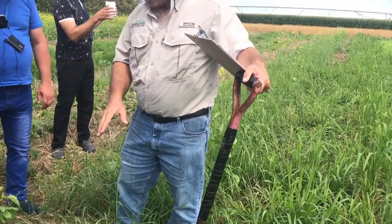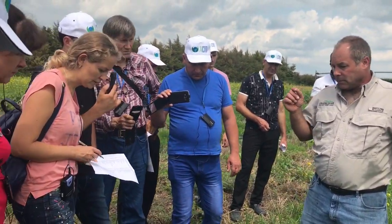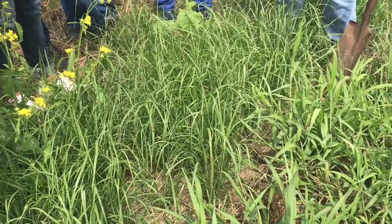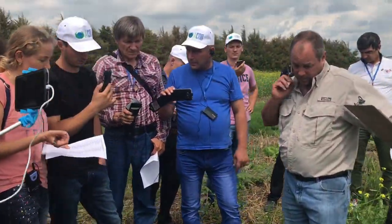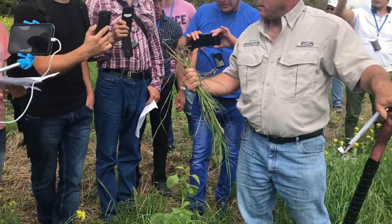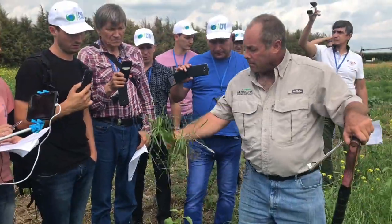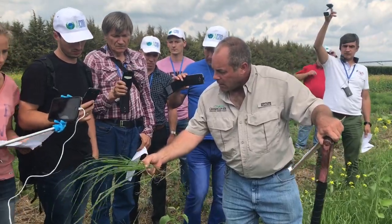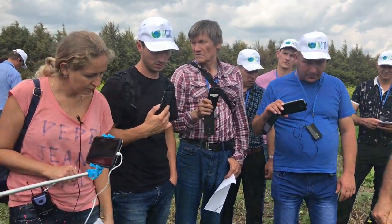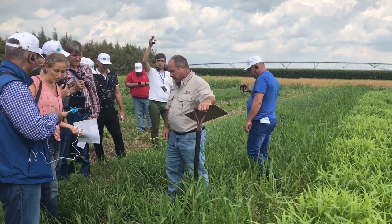This is teff grass — it is a grain crop in Ethiopia with extremely tiny seeds, smaller than grains of salt. Here we use it as a forage crop. It does not have deep roots. It's mainly used for hay because the stems are really fine, which makes it dry out very rapidly. The seed is small enough that it can be broadcast — spread over the surface and it comes up.